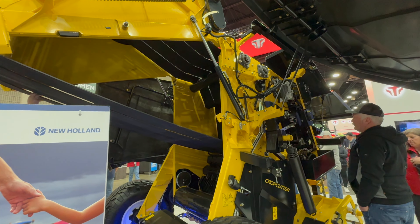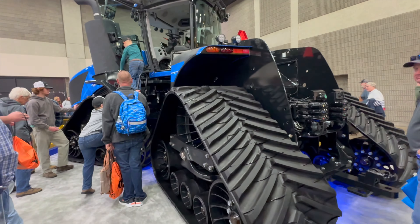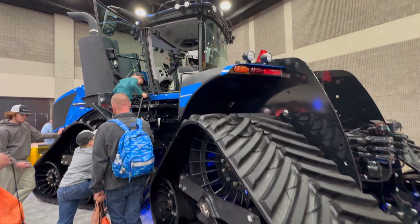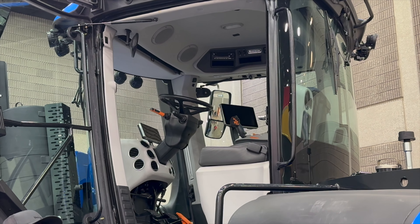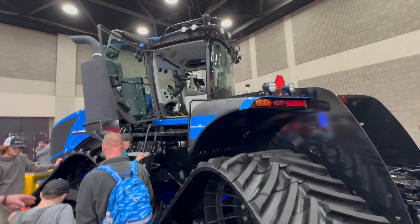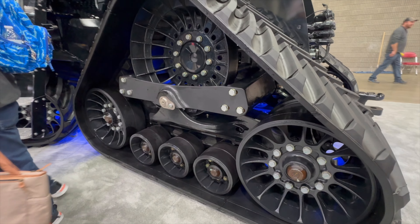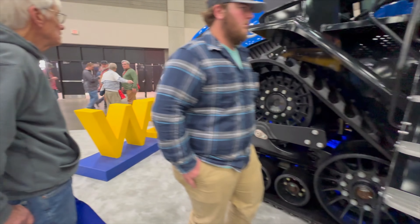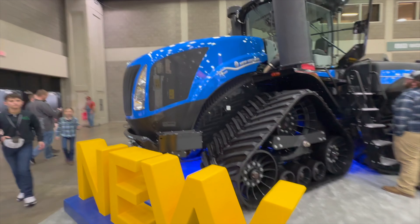At the show, New Holland also had their articulated tractor, which essentially has the same drivetrain that Case IH has had for years. It's a big step — if you're a New Holland guy, that's a great addition to a really good tractor, especially if you've got a great New Holland dealer. That's a welcome addition. And at the booth, along with that tractor, they also had their new twin-rotor combine there as well.